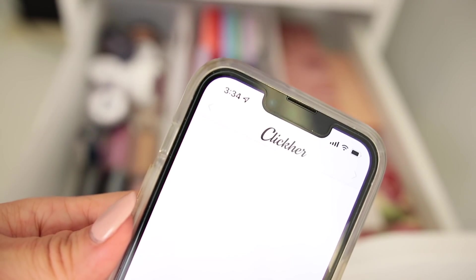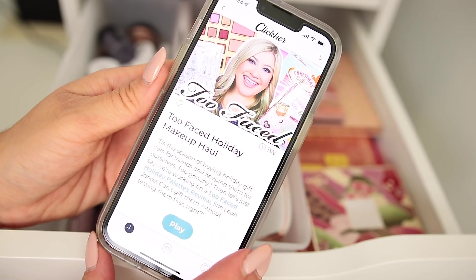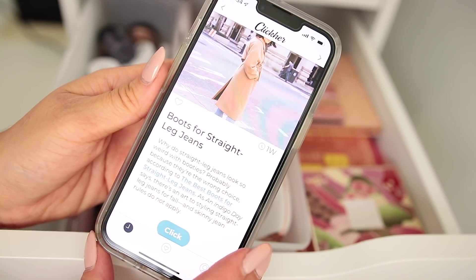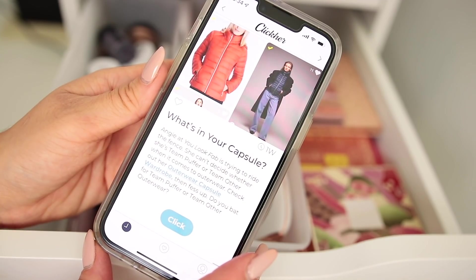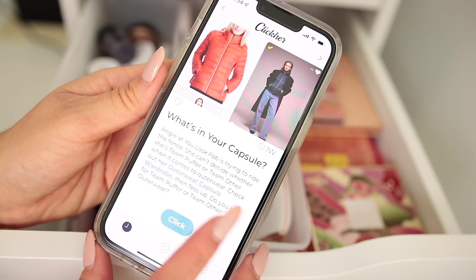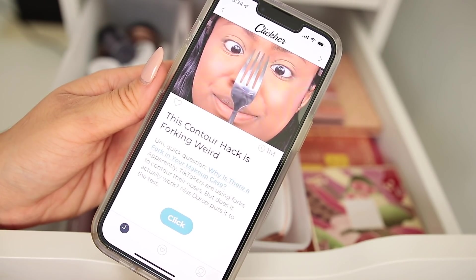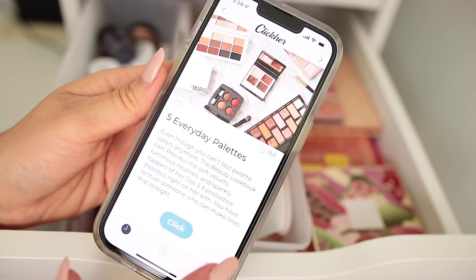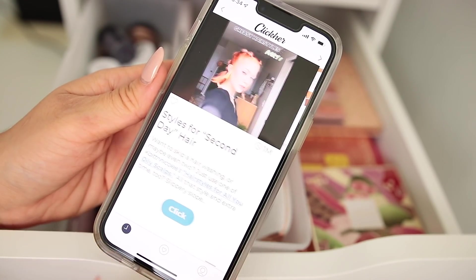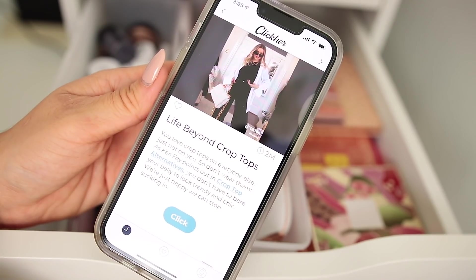Before I show you the final decluttered and organized eyeshadow drawer, I want to give a shout out to our sponsor, Clicker. Clicker is a mobile app that cuts through oversaturated social media feeds to give you just a handful of super click-worthy content every day. You'll find beauty, fashion, and lifestyle posts from smaller creators and stuff you might not see scrolling through algorithm-controlled feeds. It's a great app to discover up-to-date trends and it's free in the app store — download link in the description.